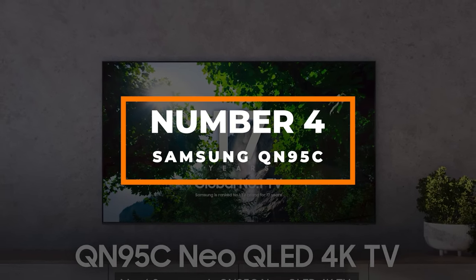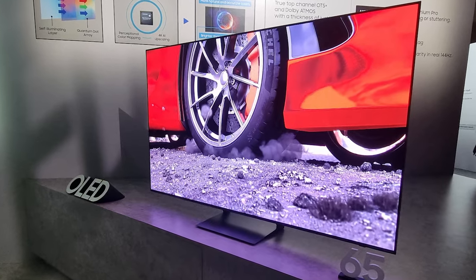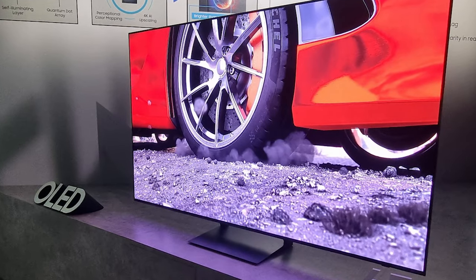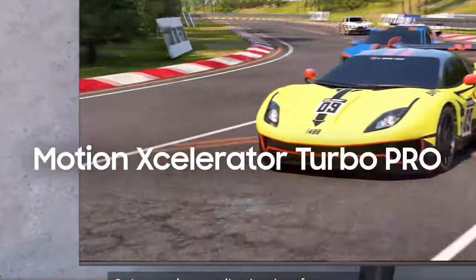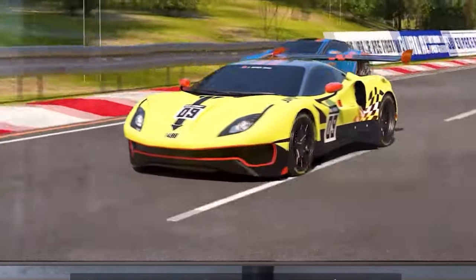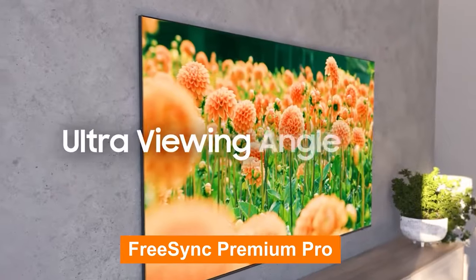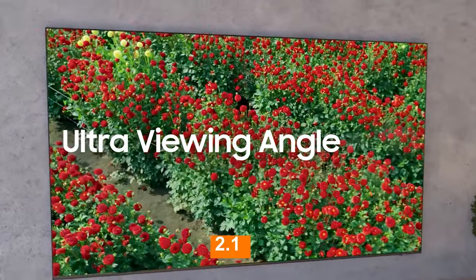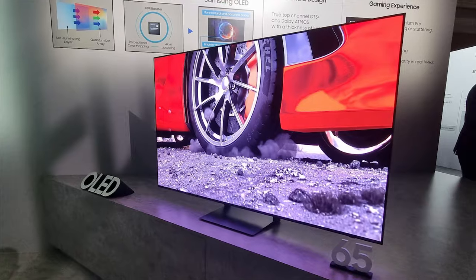Number 4: Samsung QN95C. The Samsung QN95C is a top-notch option for anyone looking for a fantastic TV gaming experience. This mini-LED display guarantees clarity even in brightly lit environments with its outstanding brightness. The mini-LED technology featuring 1344 local dimming zones delivers precise illumination and achieves deep blacks and remarkable contrast. Though it does not support Dolby Vision gaming, the QN90C is well equipped for next-generation gaming with ALLM, VRR, and FreeSync Premium Pro, and supports HDMI 2.1 across all four inputs with 4K 120Hz support.